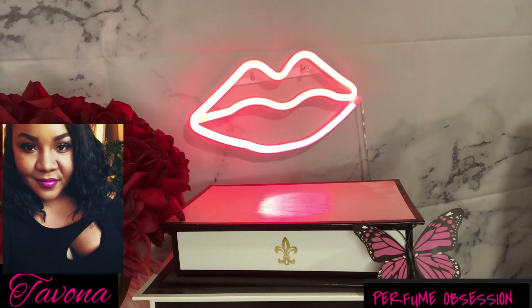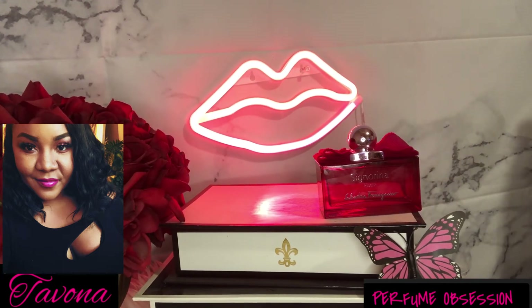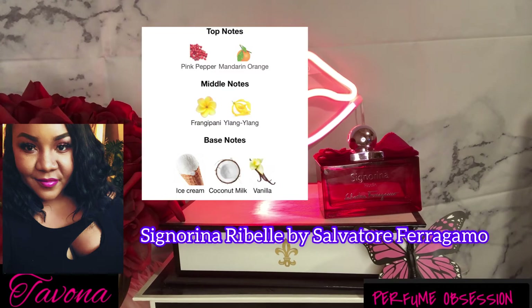The first fragrance I want to share today is by Salvatore Ferragamo — this is Signorina Rebel. I'm going to spray a little bit to remind myself what it smells like. This is actually my first blind buy. I blind bought it because it was fairly inexpensive, and that's what makes it so good. This is an amazing fragrance — a vanilla sweet coconut fragrance with a very tropical vibe, and it's lactonic, which is one of my favorites. It also has a little bit of yellow florals.